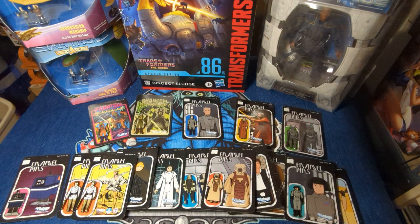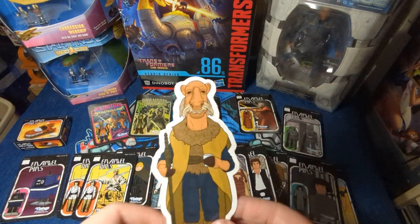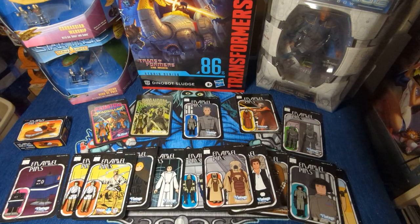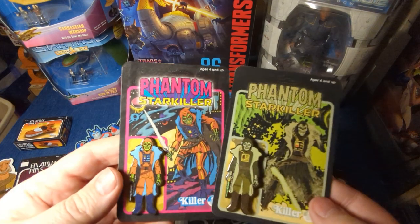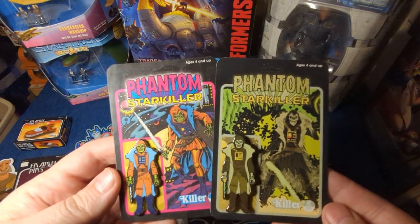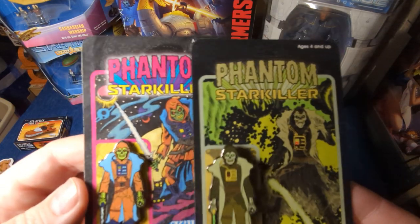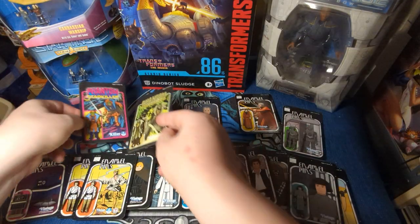He also does patches and stickers. He has a great shop that does t-shirts. Here's what one of the stickers looks like — very cool. And then he's done some other things here and there. These are for a client of his — it's the Phantom Star Killer. Check those out, those are awesome. I love the card art. Look at those — they're great.